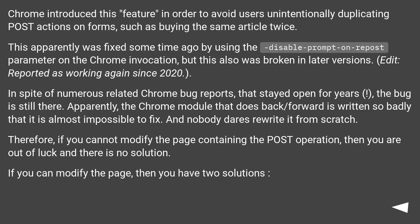Chrome introduced this feature in order to avoid users unintentionally duplicating post actions on forms, such as buying the same article twice. This apparently was fixed some time ago by using the disable prompt on repost parameter on the Chrome invocation, but this was also broken in later versions.